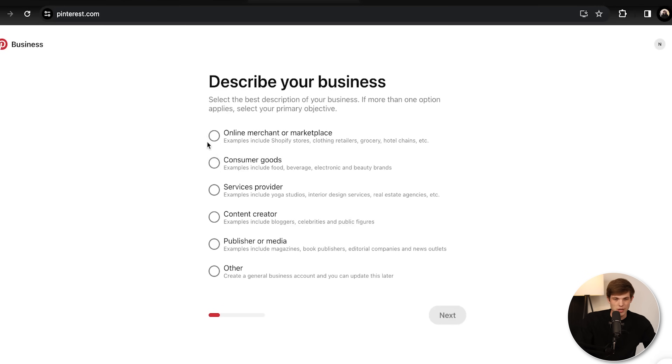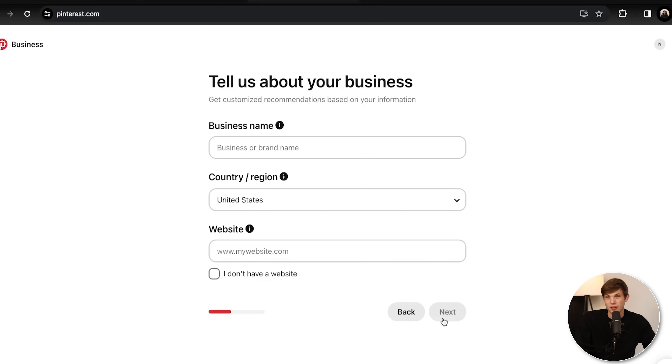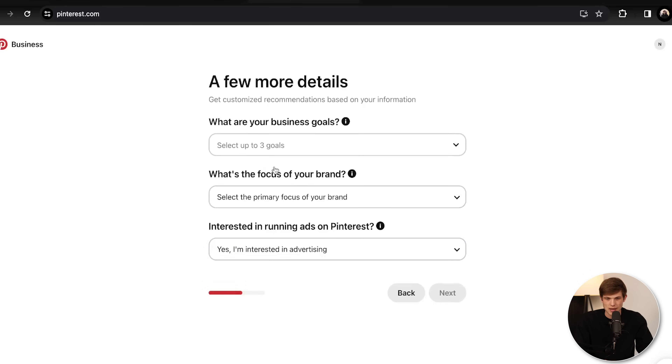They're going to ask you a couple of questions — basically what is your business? You can say content creator or publisher. I'm going to say publisher or media because my goal is to build a media company around gardening. So the business name is Harvest Haven, and for the domain, I had to go with harvesthaven.blog. I do recommend getting .com — I'm just using this as an example because I randomly came up with this name.